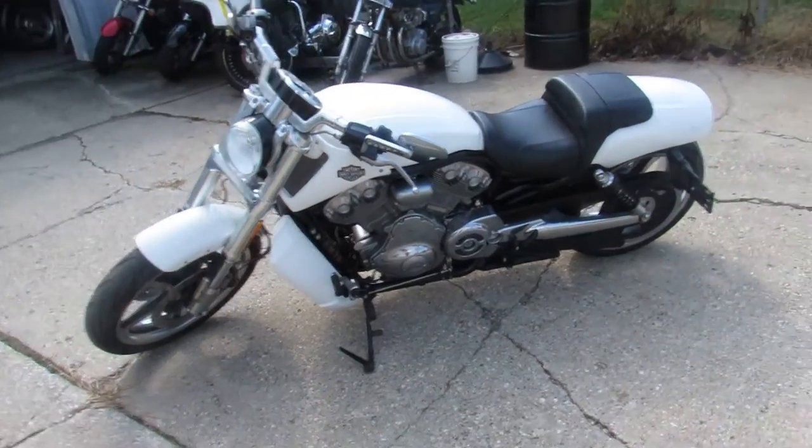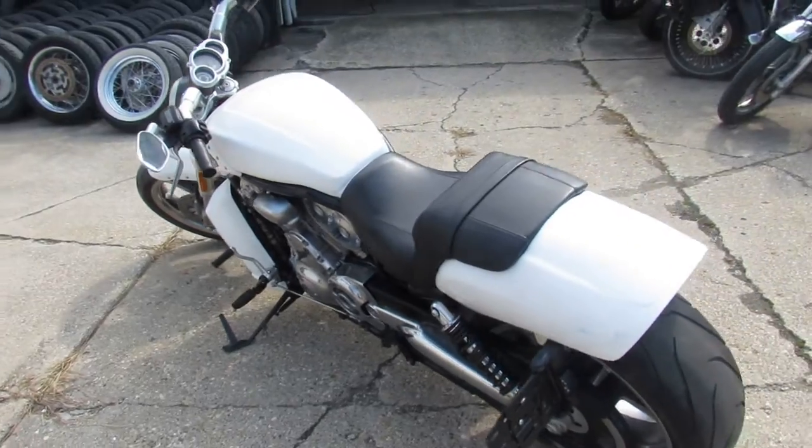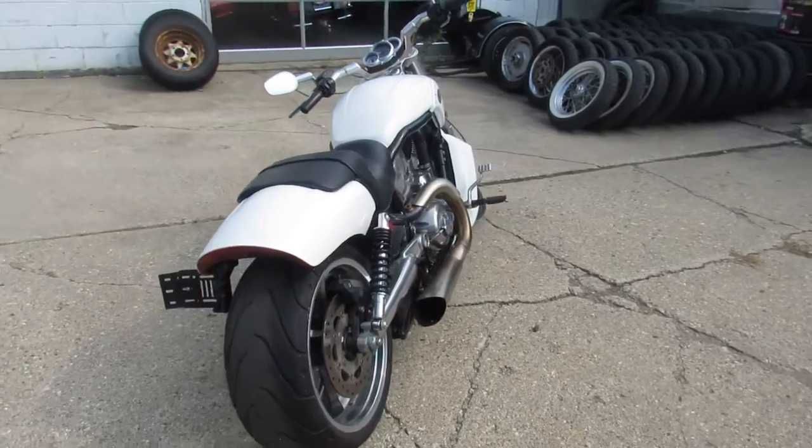Runs strong, just serviced it since the dealership, all the fluids have been changed. This one's ready to ride — a sharp bike with polished aluminum wheels and Vance & Hines exhaust. That sounds mean. Don't miss it, that's a 2014 Muscle Rod.